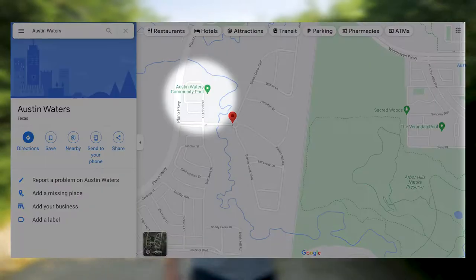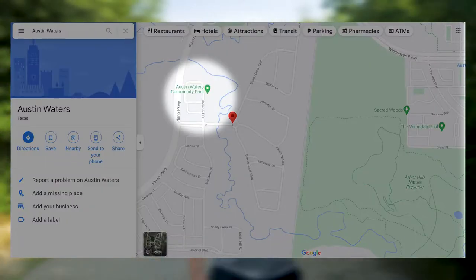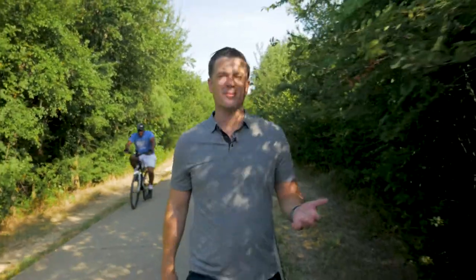Rumor has it that residents at Austin Waters on the east side of the park in Carrollton have found a secret entrance. This is an unverified rumor, but regardless, it's your next closest community and just a few minute drive from the park.